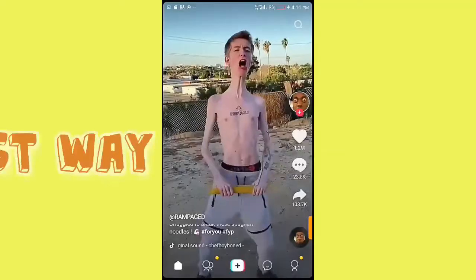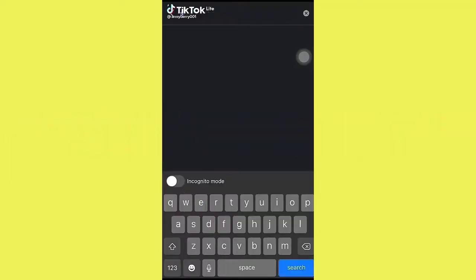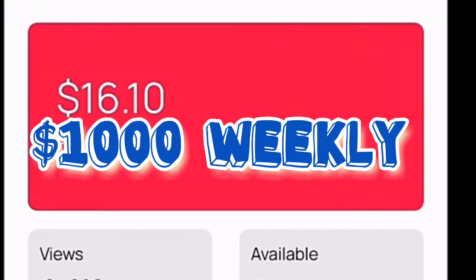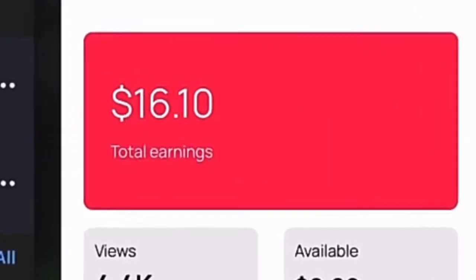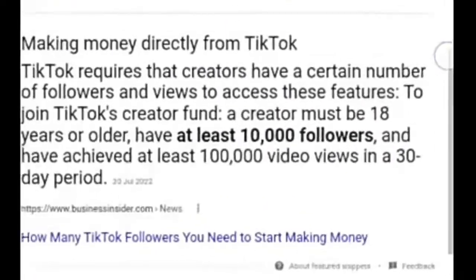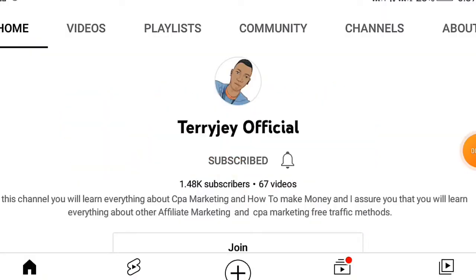In this video I'm going to teach you guys the fastest way to make money on TikTok. This method is going to generate you over one thousand dollars weekly. In order to make money on TikTok, you need over ten thousand followers and one hundred thousand views — that's the strategy I'm going to teach you guys, and it will take you two days to complete these requirements.